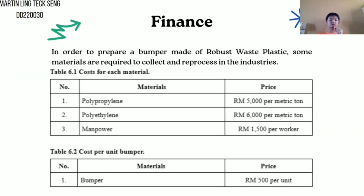Regarding the finance of this bumper, in order to prepare a bumper made of waste plastic, some materials are required to be collected and reprocessed in the industries. The first table shows the cost for each material, such as polypropylene at 5,000 ringgit per metric tonne and polyethylene at 6,000 ringgit per metric tonne.